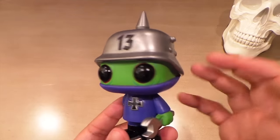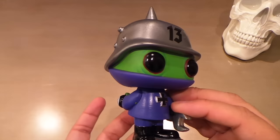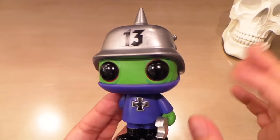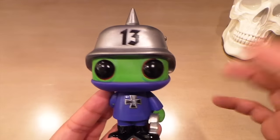Looks really cool. He's wearing some patent leather boots. He's pretty simple, but these little details like the eight ball, the wrench, the 13, the Iron Cross just make him look pretty unique and he's definitely going to stand out in my collection.